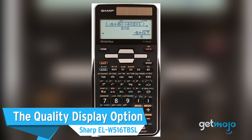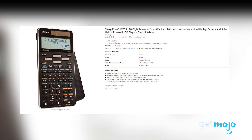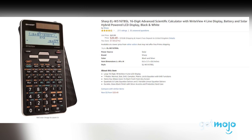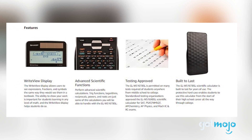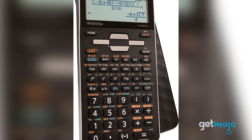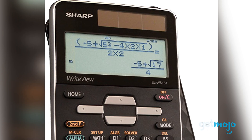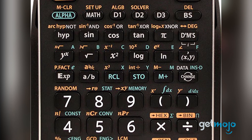The quality display option: Sharp ELW516TBSL. Although this $20 calculator is jam-packed with features — in fact, it has more than most, with a total of 640 functions — its real selling point is its write-view display. The LCD display can handle four lines of equations in up to 16 digits and allows for textbook-like readouts for better understanding of things like fractions and symbols. And alongside its display, this calculator is seriously capable, able to handle everything from simple math and science to complex engineering.